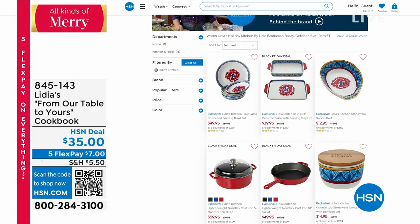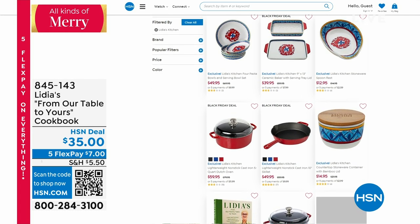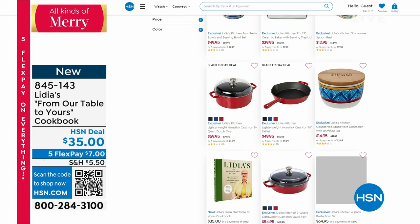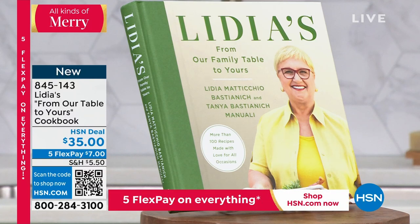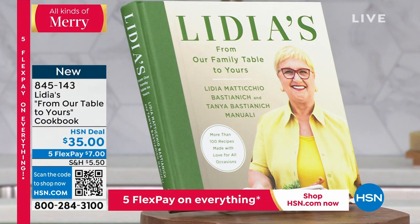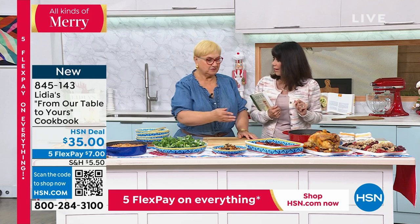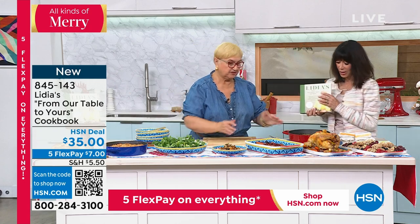Here's the goulash — oh my gosh. Look at that, that looks incredible. You can check out all of Lydia's items by going to hsn.com. This is our very first show. It is the cookbook — brand new, all signed by Lydia. It's a personal collection of more than 100 family recipes. Lydia, you are one of the best-selling, award-winning icons of Italian cooking. They can make all of this from the book.